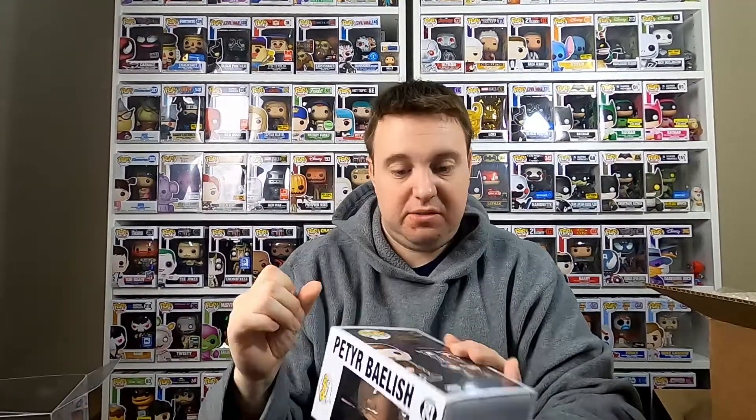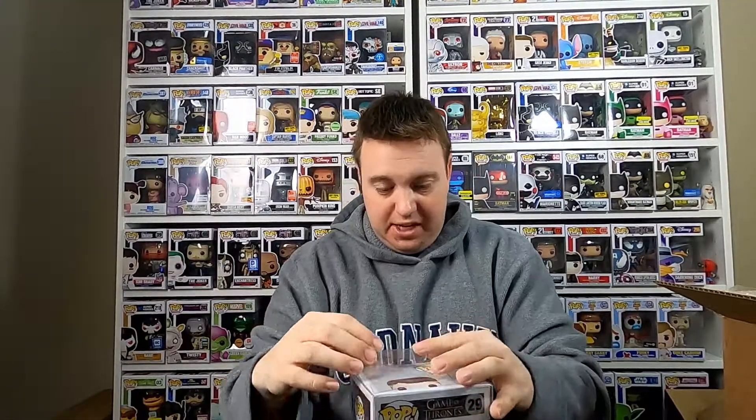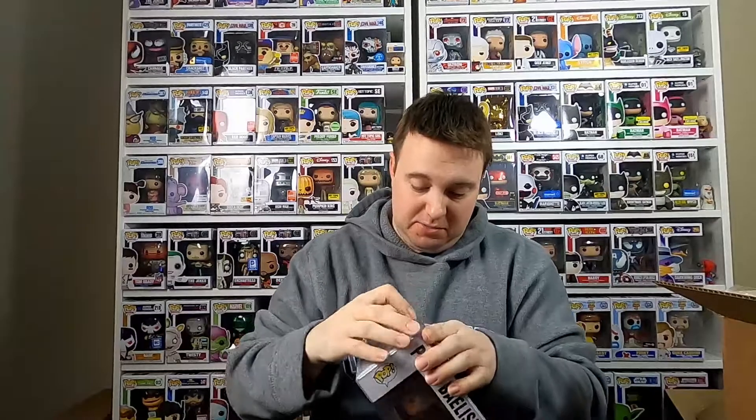Besides that, for a 2014 pop, it's in very, very good condition. I wouldn't consider that one necessarily too damaged unless I'm missing something. Overall the box looks really good, so on to our last one.